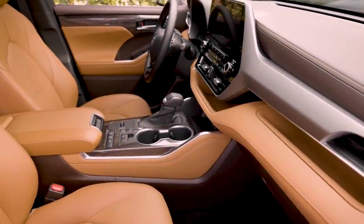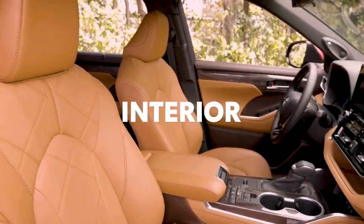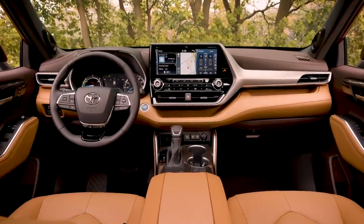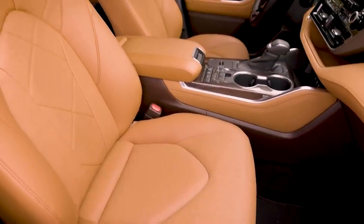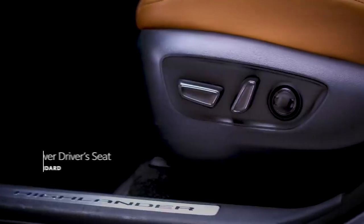The fourth-generation Highlander has a premium interior that's sure to impress both driver and passenger alike, from its driver-focused interior layout to the dash-integrated design of its touchscreen multimedia systems. But Highlander's interior goes far beyond its style, with great convenience features.